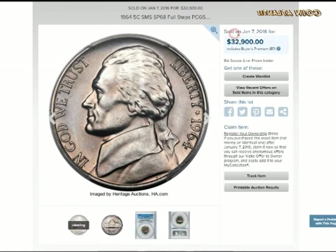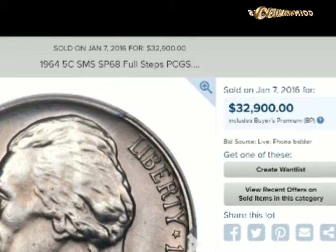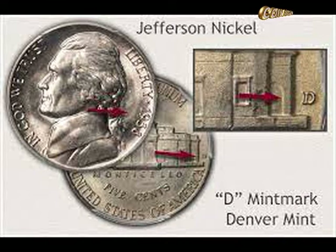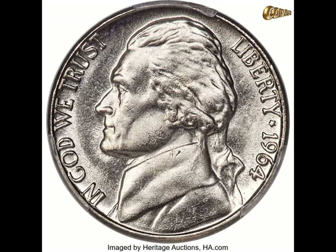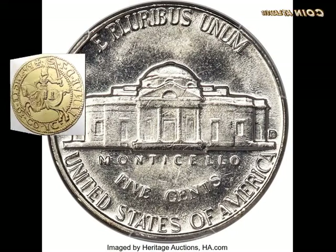1964 D nickel value: there isn't much difference in pricing between 1964 D and 1964 P coins. They both range from $15 to $500 for MS-60 coins. In 5FS or 6FS, a 1964 D nickel can sell for $20 to $6,250. Because 2021 was its 100th anniversary, prices were strong — a 1964 D MS-65 sold for $6,000, and a 1964 D MS-65+ sold for $9,000.